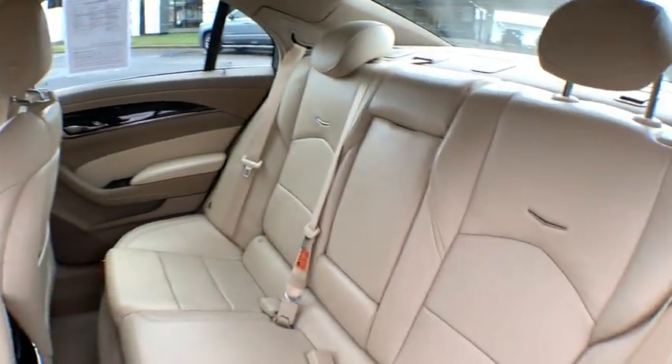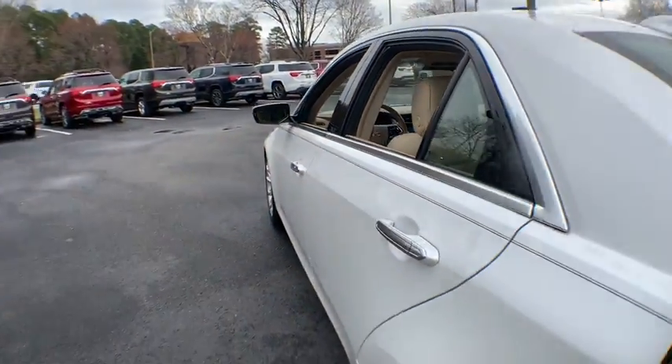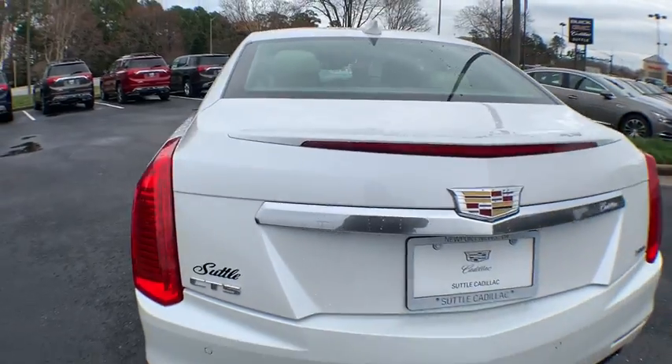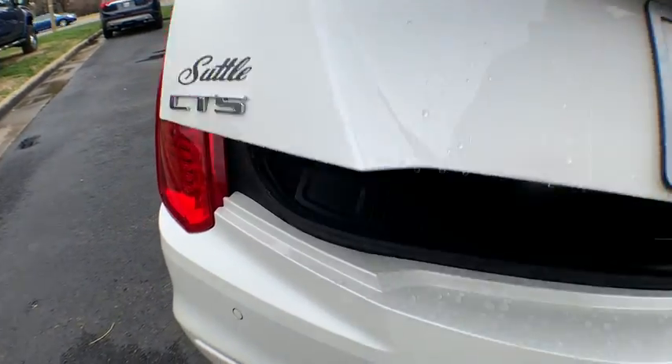Power windows, electronic stability control, rear window defroster, security system, heated steering wheel, heated front driver and passenger seats, trip computer, remote keyless entry.